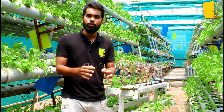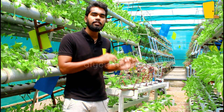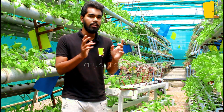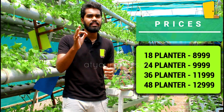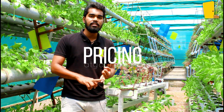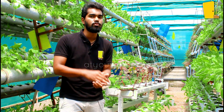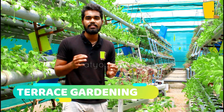With the kit, you get complete guidance. You can call us anytime. We provide seeds, nutrients, and service 24 by 7. The pricing is reasonable and affordable. You can compare our prices with other companies in the market — you will find no one offering a better deal. You can order directly from us.